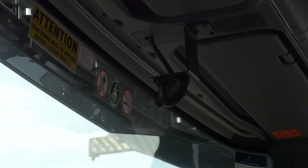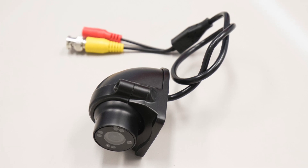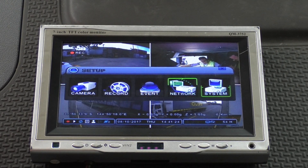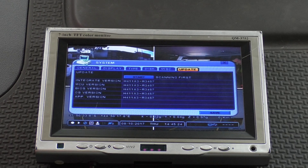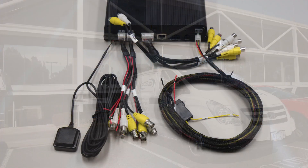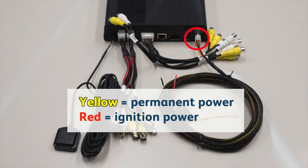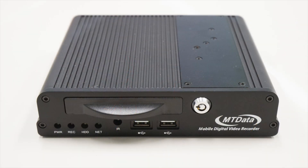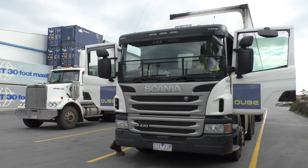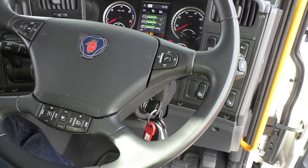If the log indicates the problem is with a specific camera channel, check all connections and power on that channel — replace cameras, cables, or connectors as needed. To check the firmware version, go to Setup menu, System, Update, and make a note of the version number; call MT Data Support to confirm the correct version. Ensure that the DVR is receiving both permanent power via the yellow wire and ignition power via the red wire. The DVR includes a programmable low voltage cutoff to protect the vehicle battery — if the DVR is dropping out, ensure that the supply voltage is above the threshold set in the configuration.